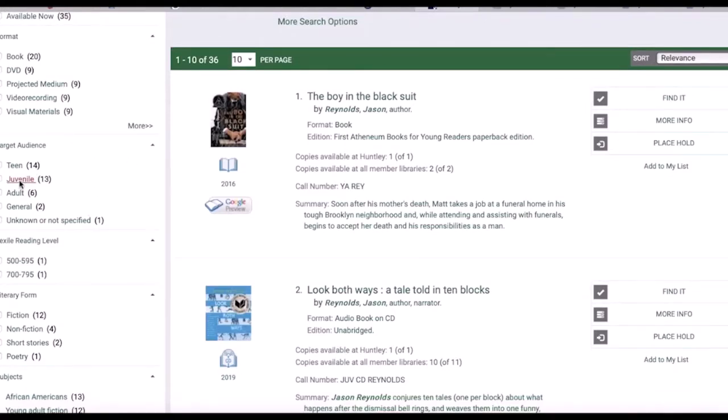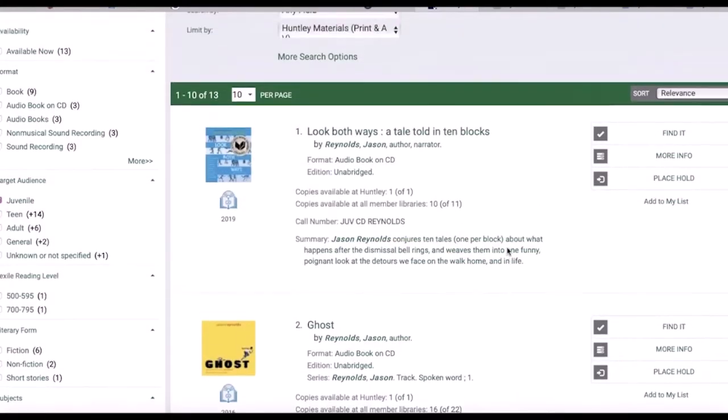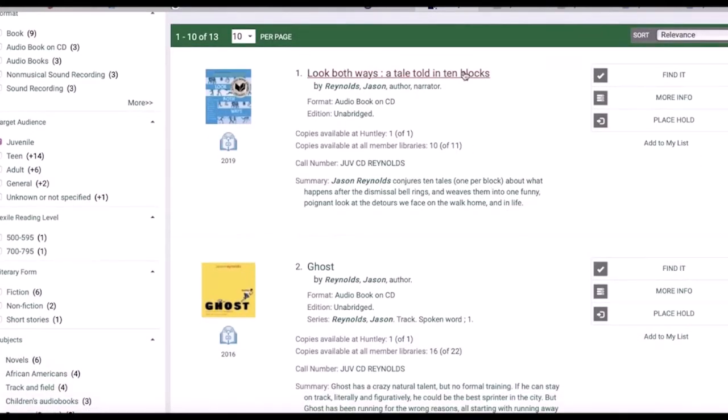When you do a search and find a book that you're interested in, click on the title and find out more about that book. Then you can place a hold or look for it at the library. You can see here if we have the book available and also if there is an audiobook.